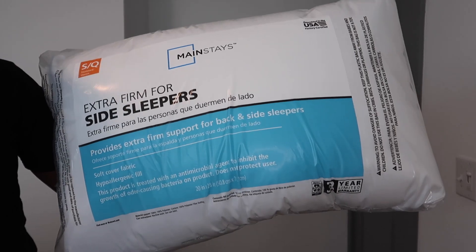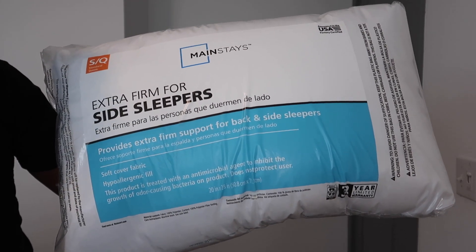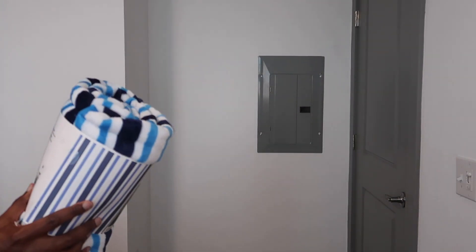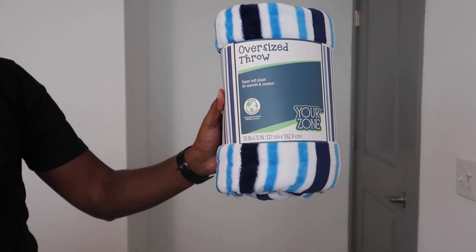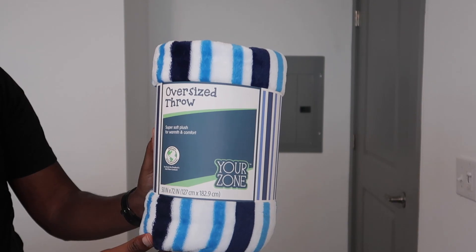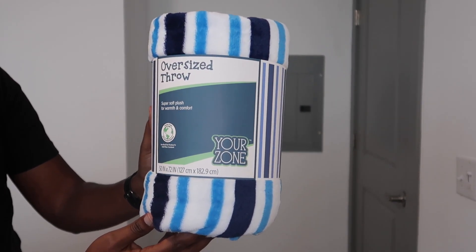The first thing is a pillow. We got this from Walmart. The reason why I got a pillow is because they said that the pillows at the hospital aren't the most comfortable. We also have an oversized throw. As you guys probably know, hospitals get very cold during the daytime and at night, and we're not trying to freeze in there. That's why I have this.